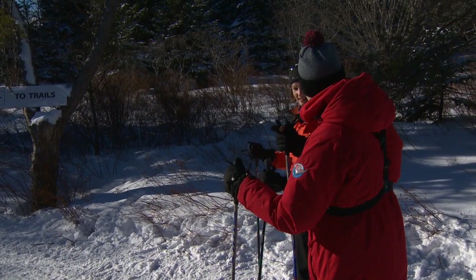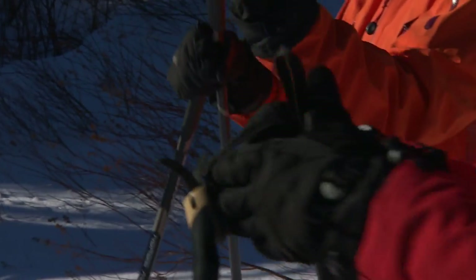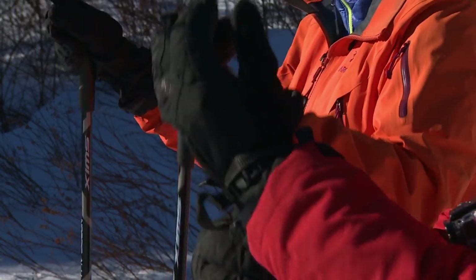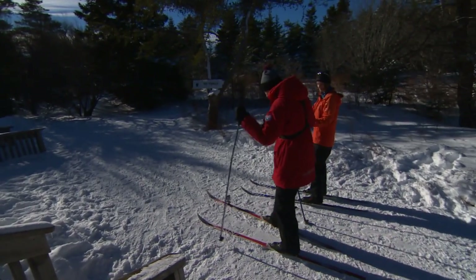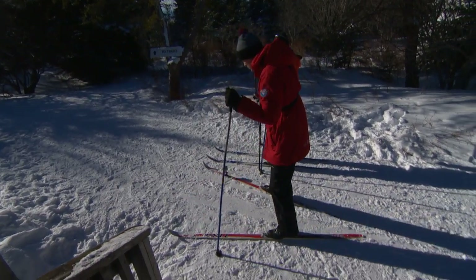Everybody thinks you just hold on to the poles, but what are you supposed to do with the straps? You want to put your hands up through the loops so it's completely around your wrist like a bracelet, and then you hold on to the top of the pole.